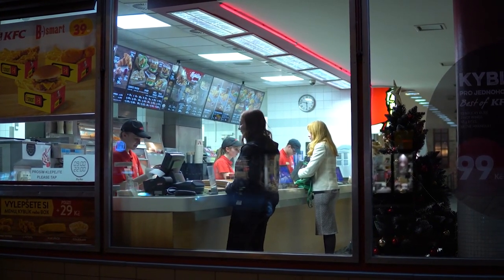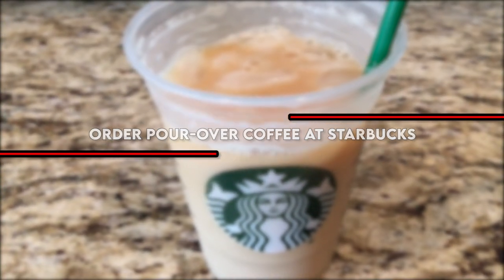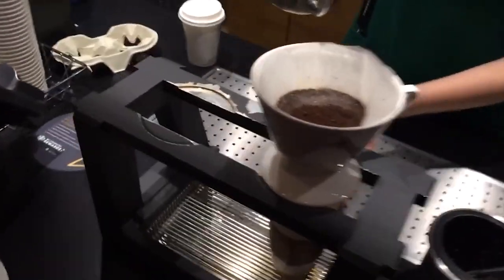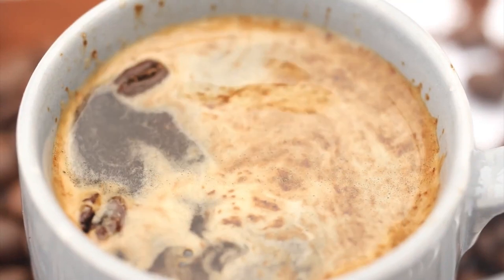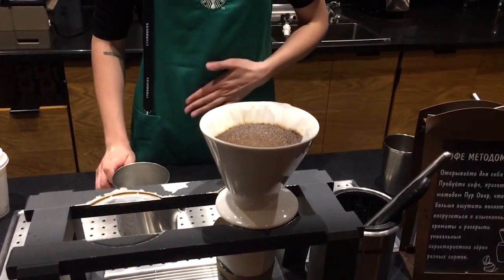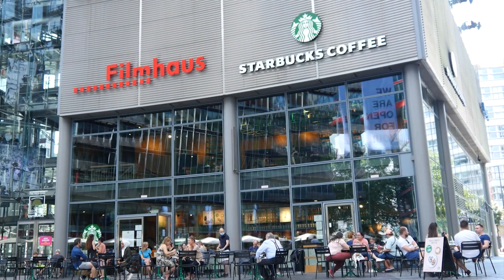Number nine: order pour-over coffee at Starbucks. If Starbucks isn't too crowded — especially once we can get back inside their cafes — try ordering a pour-over coffee rather than a cup of drip. You can also ask them for French press coffee. Just know that this will take longer, so it's best to try when the store isn't crowded and you and the baristas have time to spare.